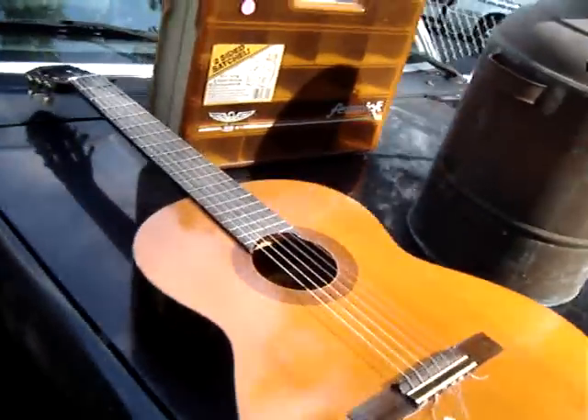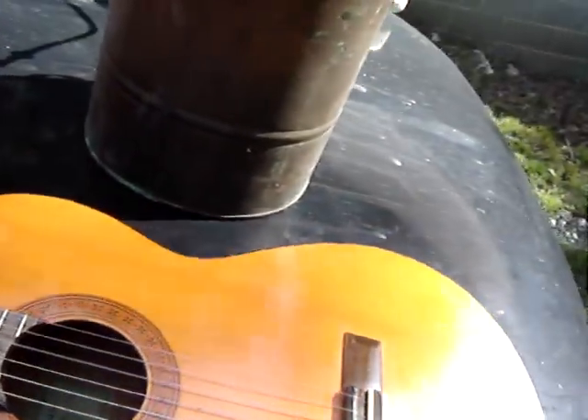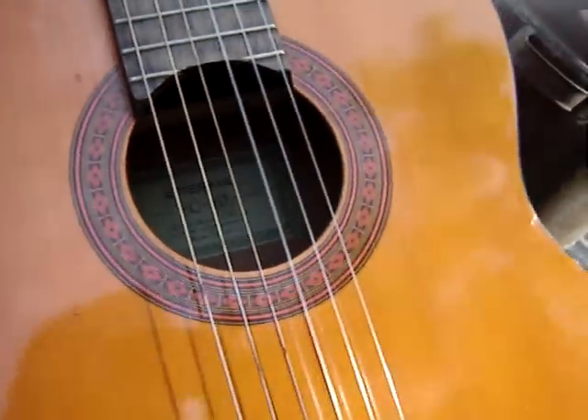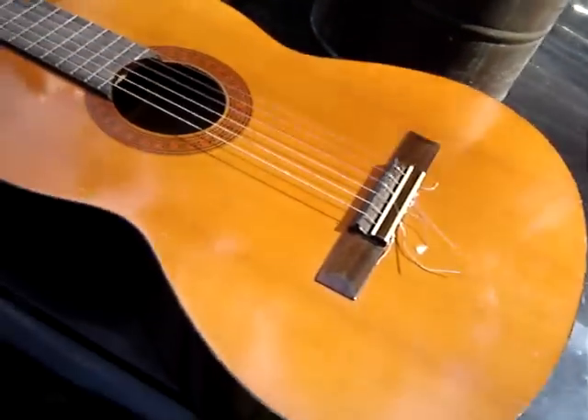Next is a beginner's Yamaha guitar. It's an Eterna EC10. I bought this one and a Japanese one. Both of them for —